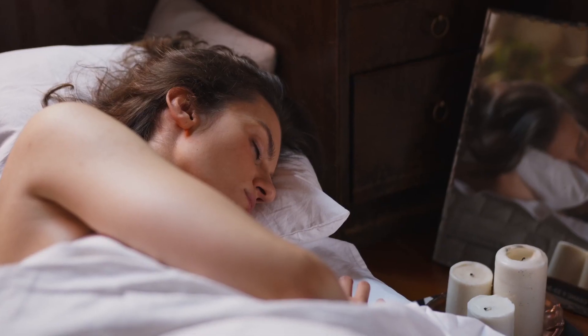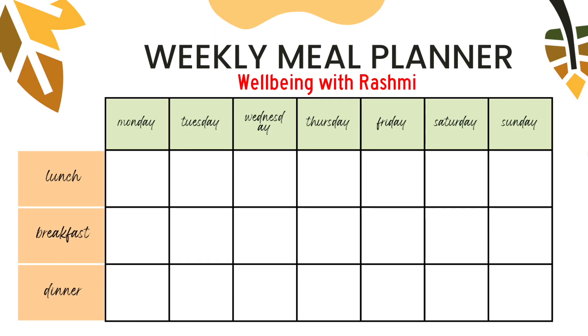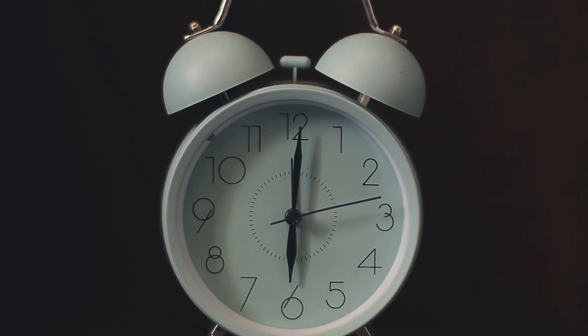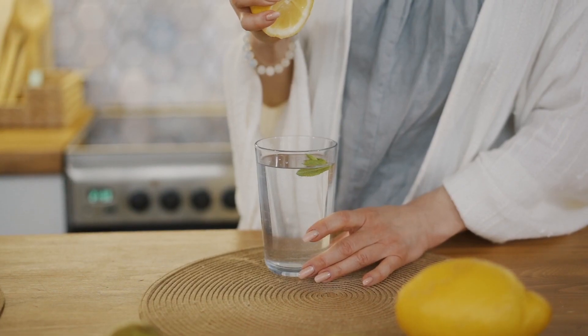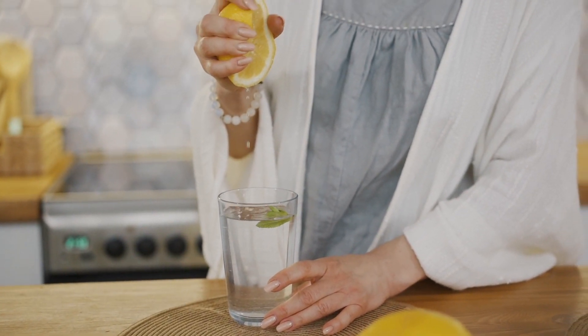Before we begin, I'd like to encourage you to have a structured day, meaning your wake-up time, sleep time, and meal time should be around the same time of the day. Now let's take a look at the sample Indian meal plan. Let's say you wake up at 6 a.m.